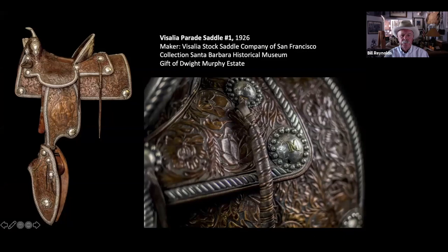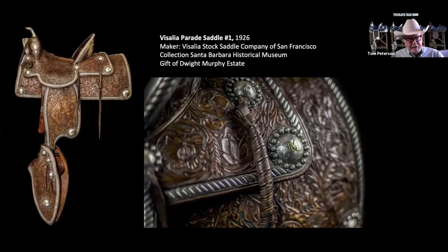This is a beautiful saddle that belongs to the historical museum, made in 1926 by Visalia. It's one of three in sequential numbers — this is number 18,980, and you'll see 18,978 along the way. That is beautiful silver work.